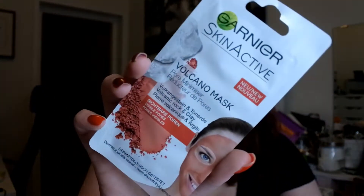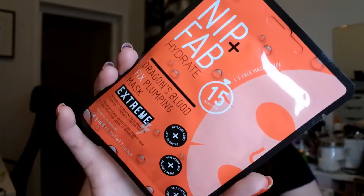I bought a conditioning cuticle oil pen from Superdrug because last time I did my nails at my friend's house she said my nails were really dry and I needed to oil them or the gel would crack. I also bought two masks: the Garnier Skin Active Volcano pore minimizer mask, and from Nip + Fab the Dragons Blood Fix plumping mask, described as an intensely hydrating face mask for plump and youthful looking skin. In winter my face really dries out so I'm looking forward to trying that.